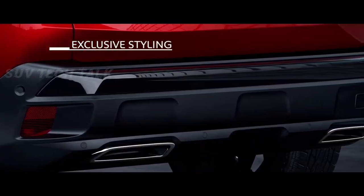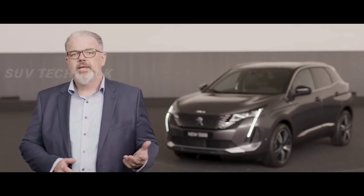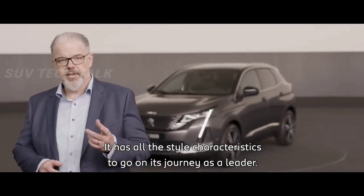As a conclusion, I would say that the new Peugeot 3008 is a fine part of our brighter design direction. It has all the style characteristics to go on its journey as a leader.